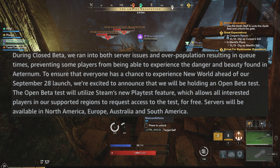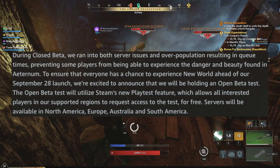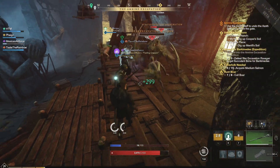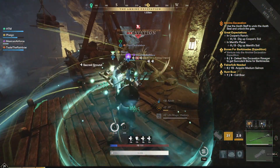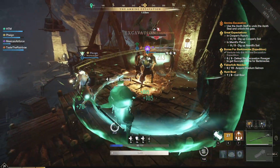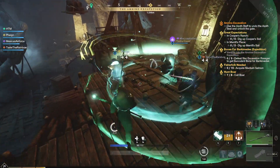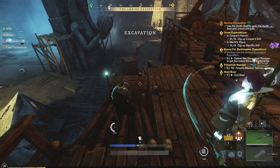Those regions are important — servers will only be available in North America, Europe, Australia, and South America. The beta is a pretty short one. It will be opening on September 9th at 7 a.m. Pacific time and continue until September 12th at 11:59 p.m. Pacific time. Interested players will be able to request access beginning on September 8th at 7 a.m. Pacific.